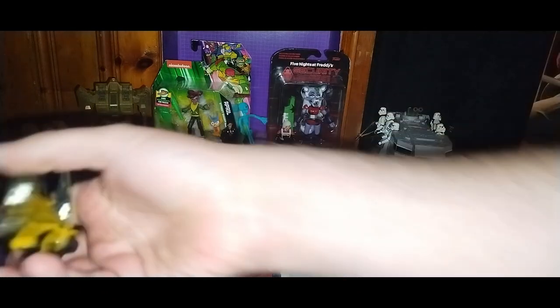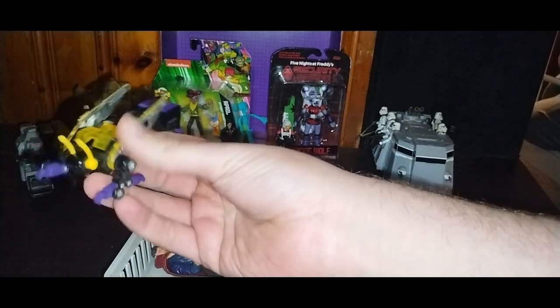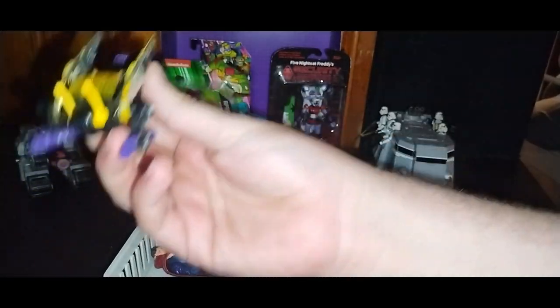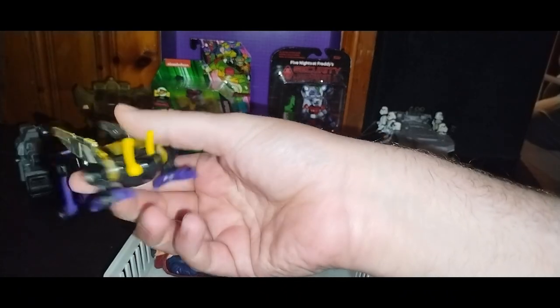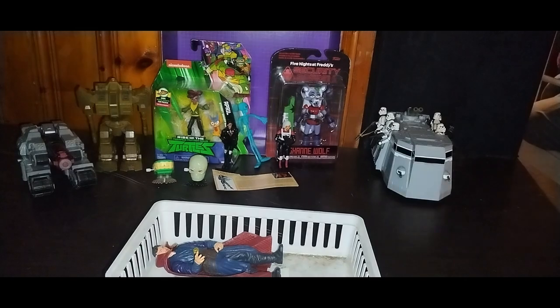Five bucks for the last Insecticon to complete the G1 Insecticon set — it's Kickback! So now I've got Bombshell and Shrapnel too. I look forward to reviewing all three here on the channel and showing them next to each other. This is an awesome score today for the November 10th toy show.